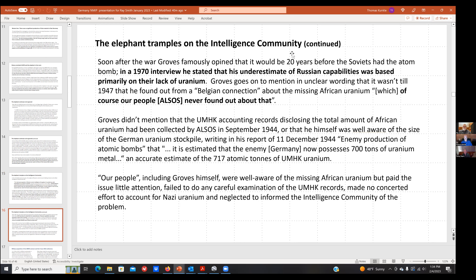Coming from the intelligence community, I'm always concerned about missing things. Soon after the war, Groves famously said it would be 20 years before the Soviets had the bomb. In a 1970 interview he stated his underestimate was based primarily on their lack of uranium. He then mentioned they found out in 1947 from a Belgian connection about the missing uranium, which 'our people never found out about.' But his people did find out — they knew in fall 1944, and so did he. I think Groves was dissembling, and his statements can be contradicted by his own official documents.